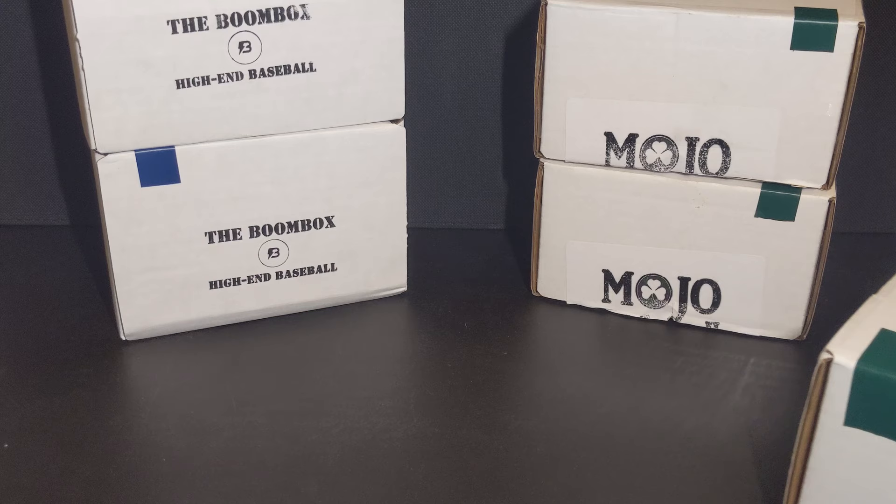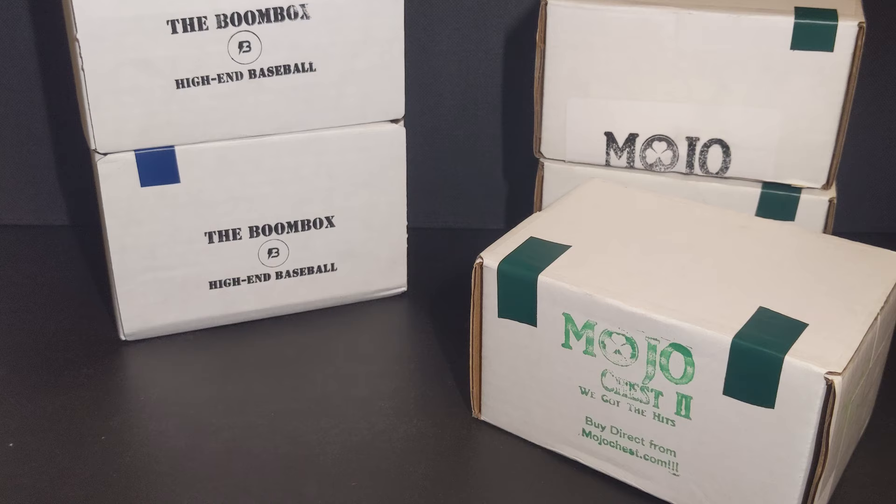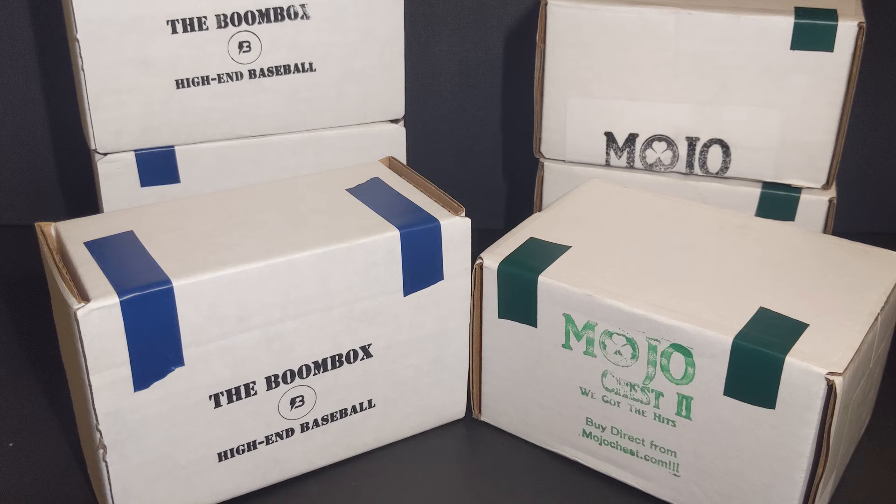And introducing, fighting tonight out of the green corner, weighing in at $49.99 plus shipping, standing about 3 inches tall, we have the Serious Mojo box. And his opponent, weighing in at $59.99 plus shipping, standing slightly more than 3 inches perhaps — the defending champion, the High-End Boombox.